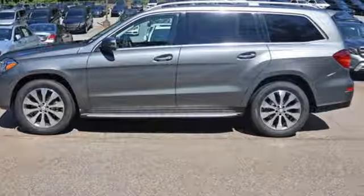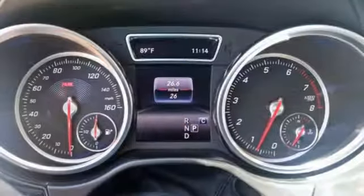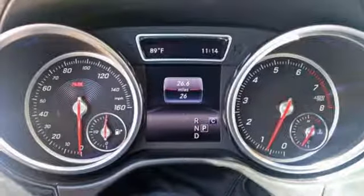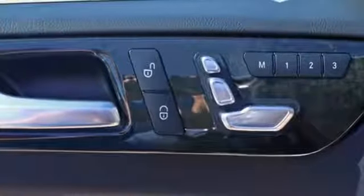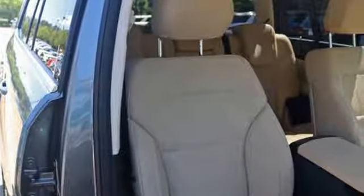Dignified performance from the bi-turbo engine, 9G-Tronic automatic transmission with shift paddles, and 4MATIC all-wheel drive is supported by the safety of crosswind assist, attention assist, and trailer stability assist.